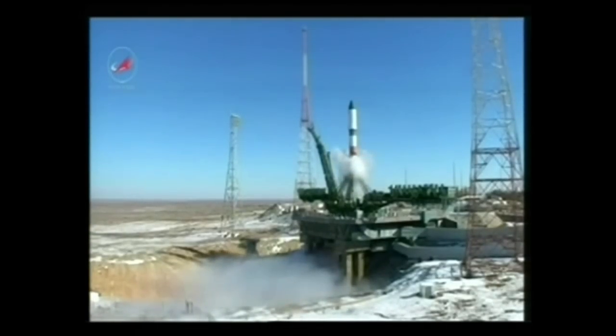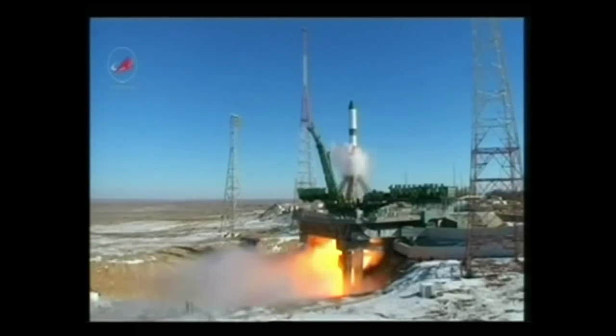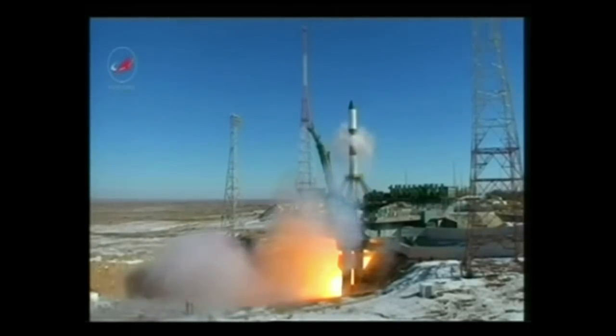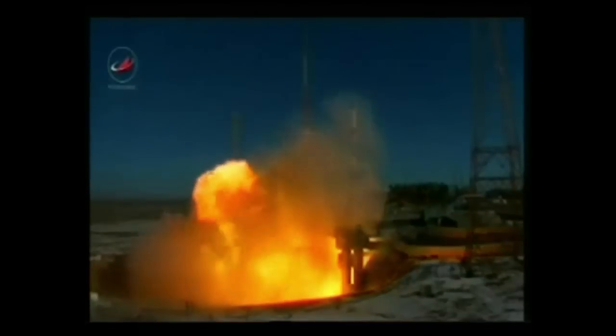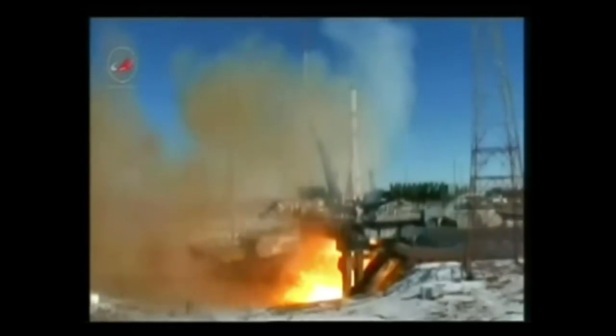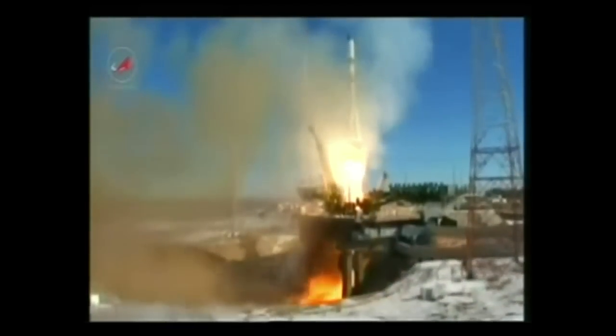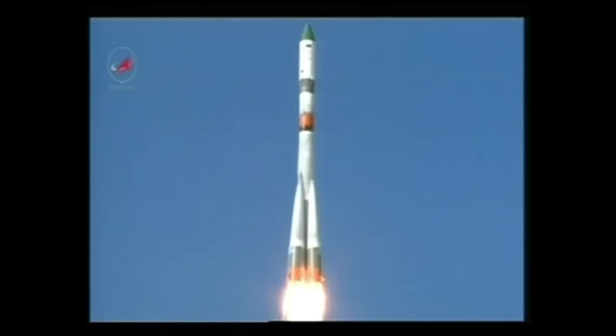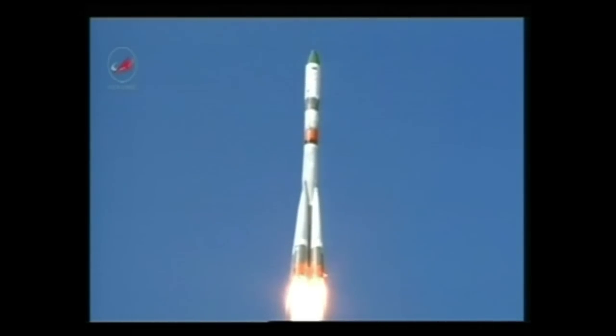And we have main engine start, engine turbo pumps coming up to flight speed, engines at maximum thrust, and liftoff. Liftoff of the ISS Progress 57 cargo ship, bound on a fast track to the International Space Station.